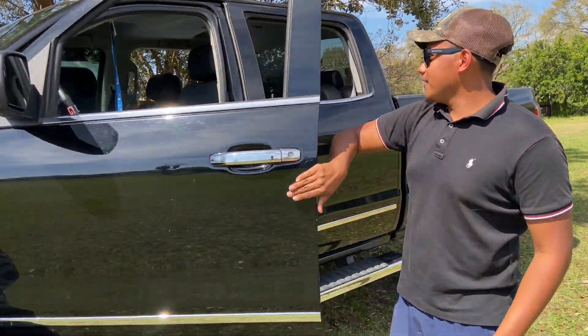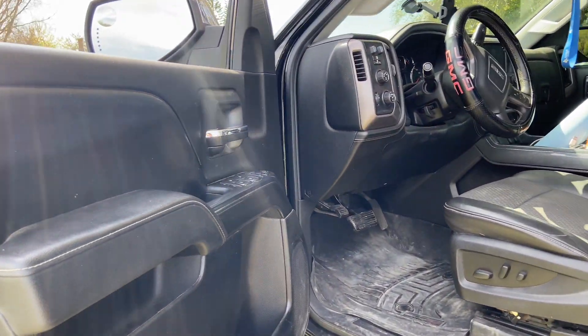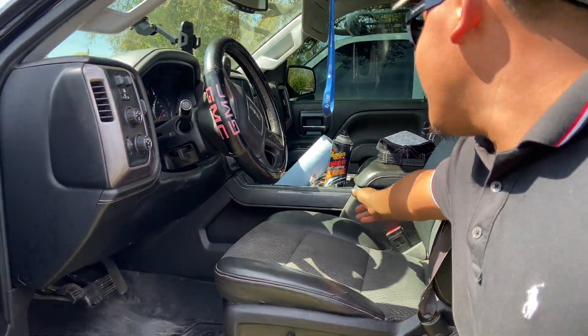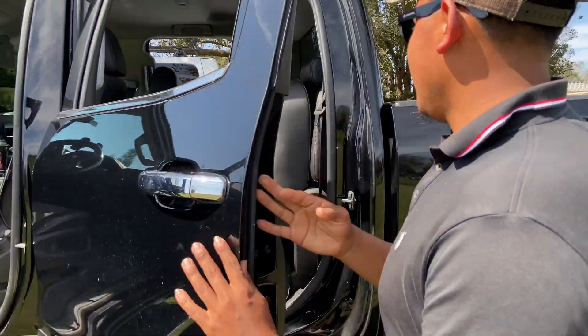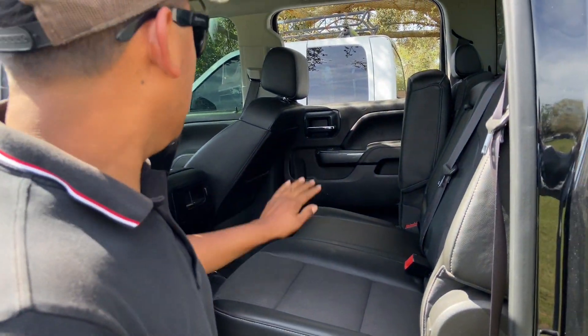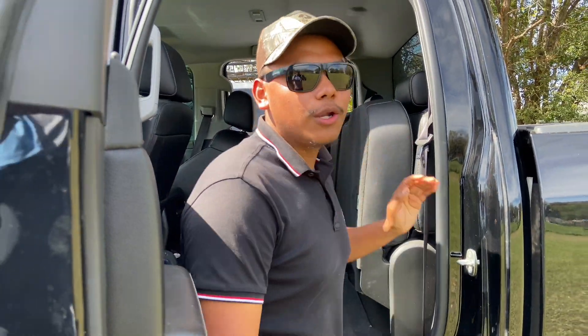Interior wise — sorry it's dirty, I didn't have time to clean it — it's stock for now, guys. Everything is stock. The interior on these trucks is wonderful and beautiful.